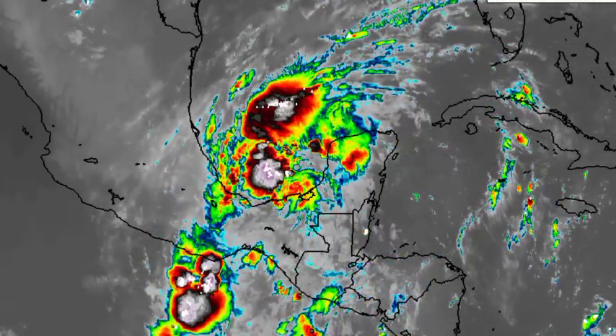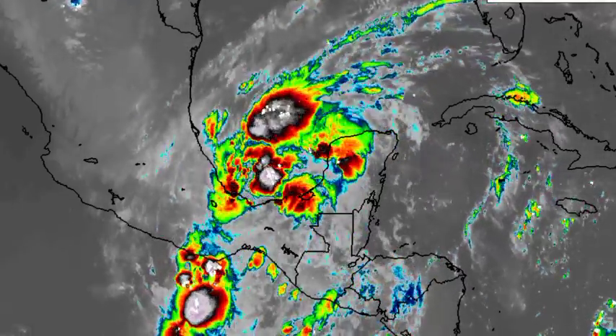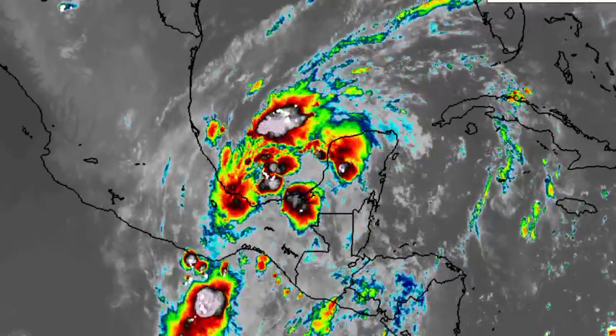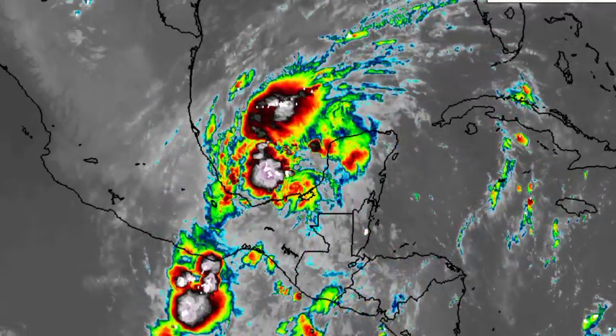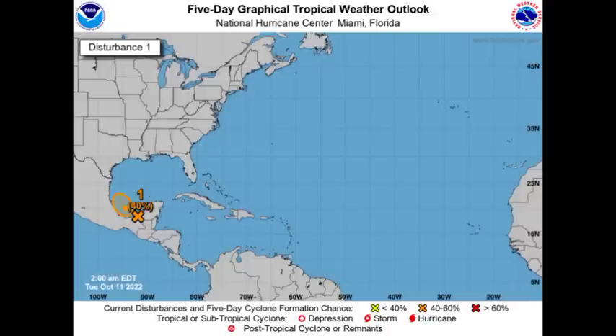For those areas today, things should be a little bit clearer — maybe occasional showers, but things should be a lot clearer compared to the last couple of days when Julia was in the area and all of that activity was persistent. If the system develops into a tropical cyclone, it is going to be acquiring the next name for this hurricane season, which is Carl. Once the system meets the threshold to be considered a tropical storm, it will acquire the name Carl.